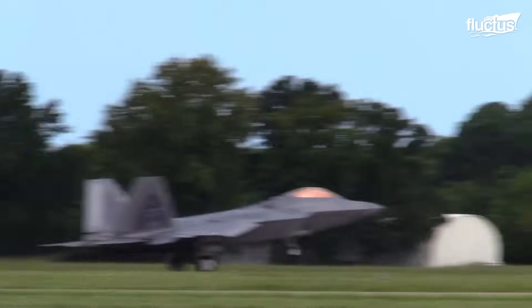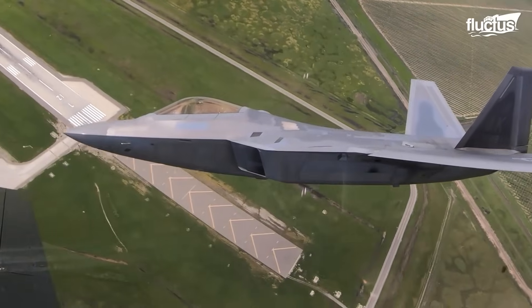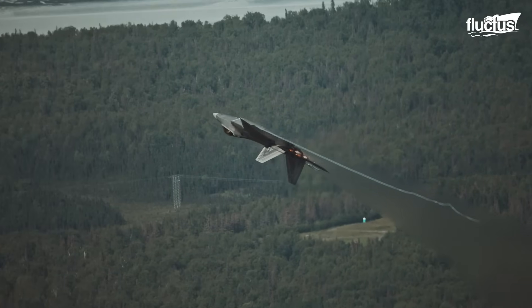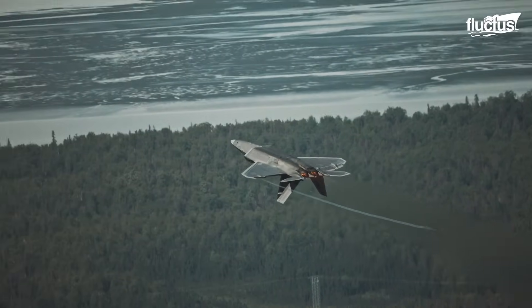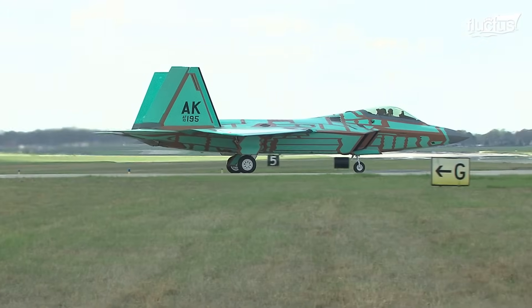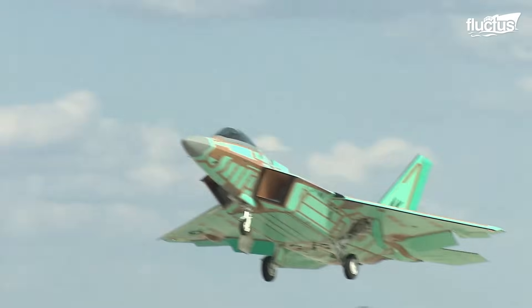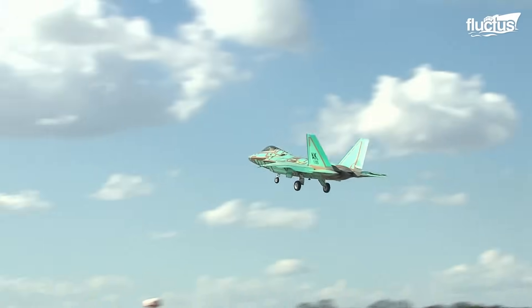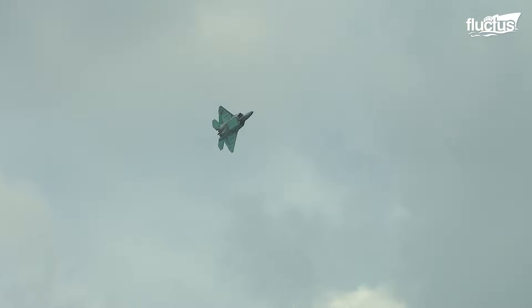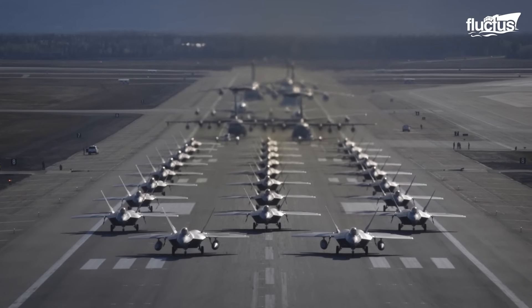At the same time, military priorities shifted between 2005 and 2011, with greater emphasis on counterinsurgency, terrorism, and asymmetrical warfare, where adversaries lacked comparable firepower. The last Raptor, tail number 4195, rolled off the line in December 2011. In total, just 187 were produced.